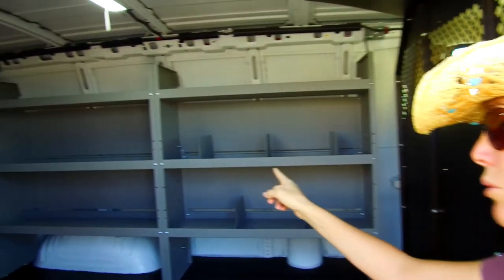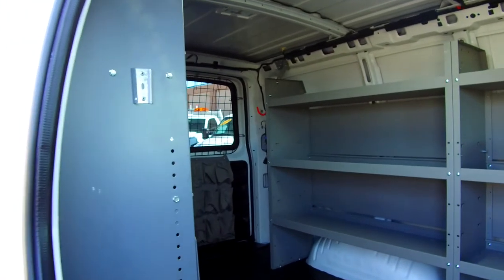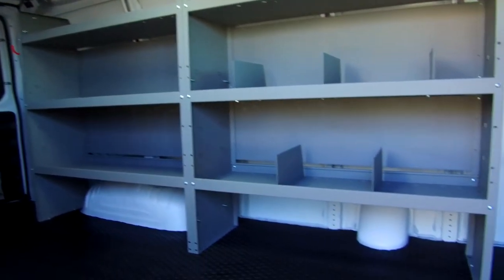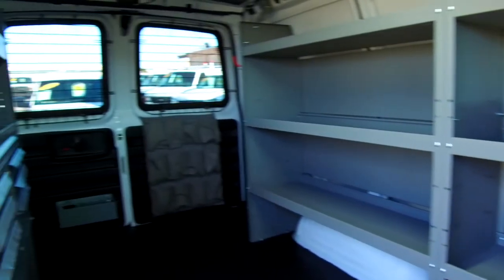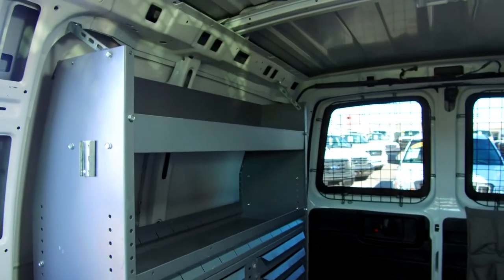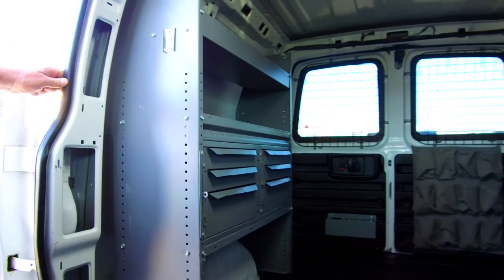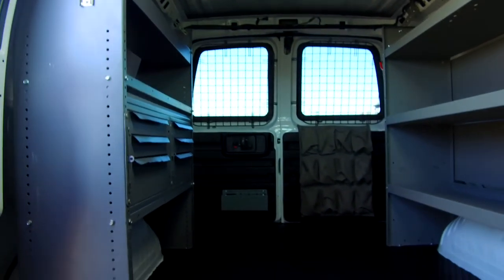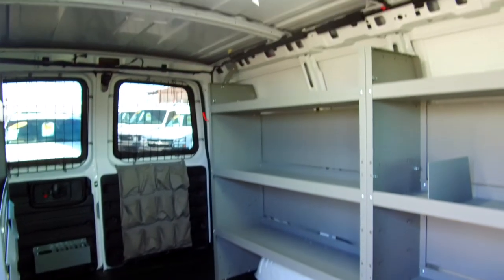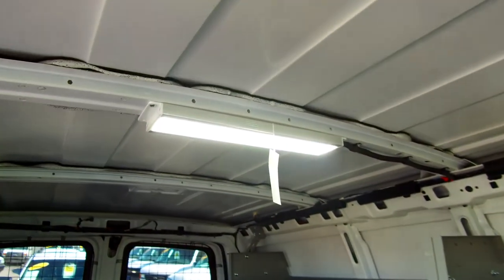All three bins are powder-coated. On the driver's side there are cargo master powder-coated racks with dividers. The back windows also have limo tint and security screens. The lighting is a huge upgrade from what the factory gives you — this is a 1,000-lumen LED light.